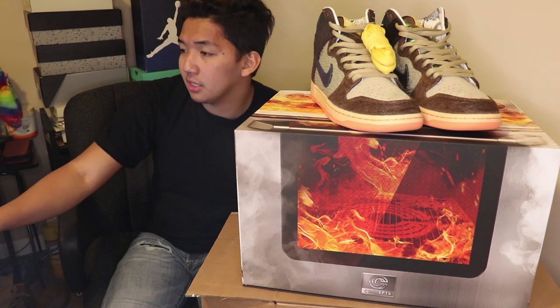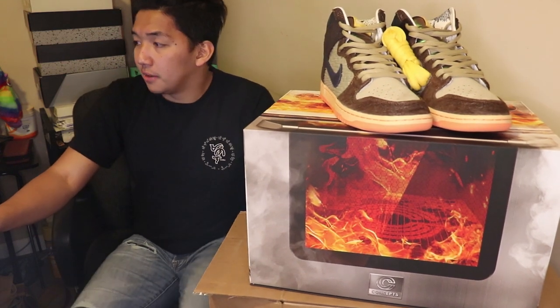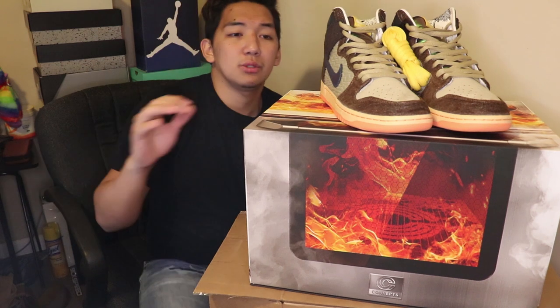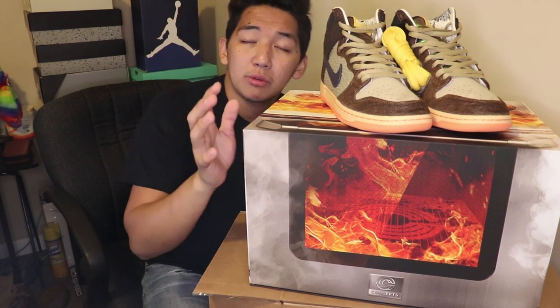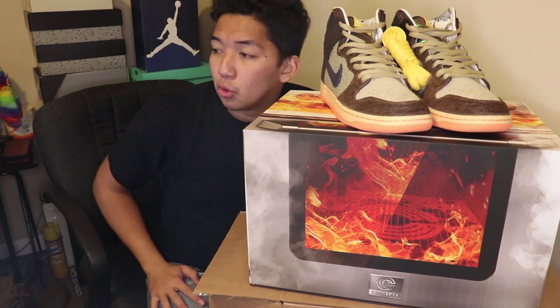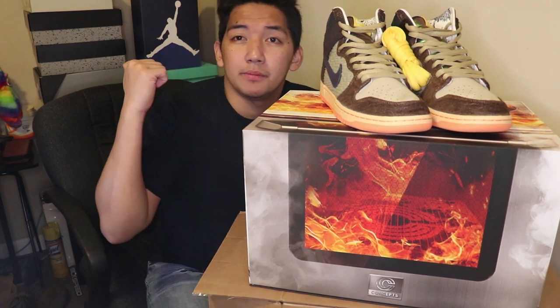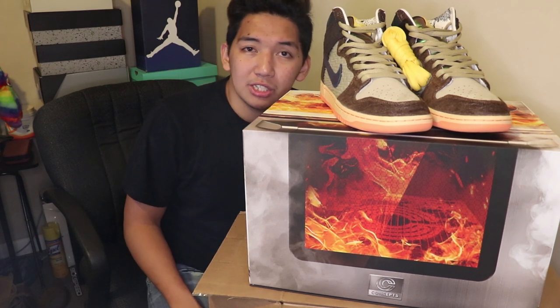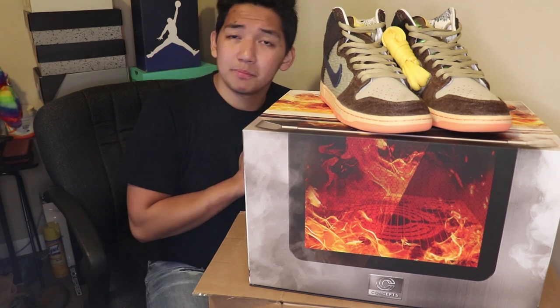That's what I'd say — for the special box, I'd recommend holding it for at least six months or a year. For the regular box, if you don't really like the shoes or aren't going to wear them, just sell it and invest that money into the next upcoming shoes.